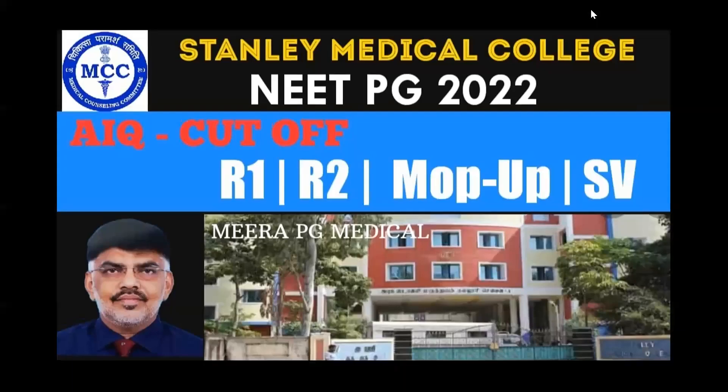Hi everyone, welcome back. This is Amira from Amira PG Medical. In continuation with my previous video for MMC, we are going to discuss the All India Quota cutoff marks exclusively for Stanley Medical College (SMC), which is the second top-ranked medical college in Tamil Nadu and one of the dream colleges for All India aspirants.